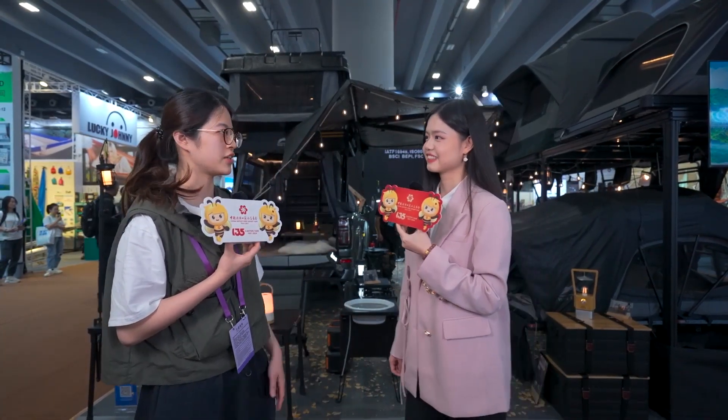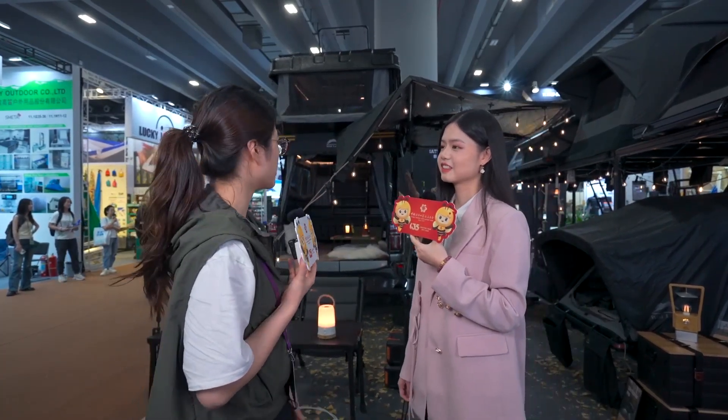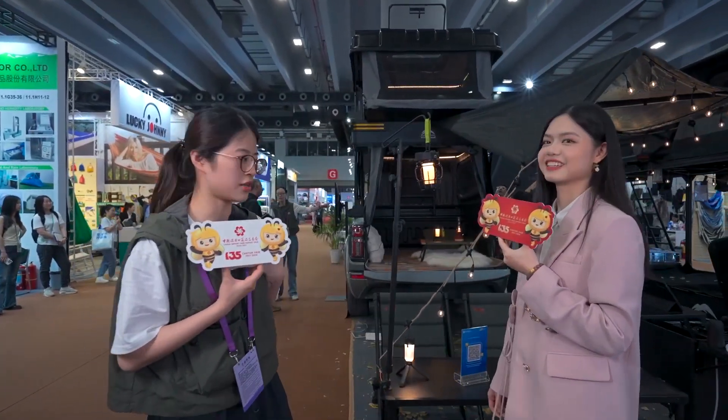Thanks for your introduction. So what special products have you brought to the Canton Fair this time? Sure, no problem. Let's check the products just right behind me. Here we can see a pickup truck roof tent, which we call the Safari Cruiser. It's a new item we just came out with this time, and it's made of three parts — the topper, the rooftop tent, and a 300-degree awning.